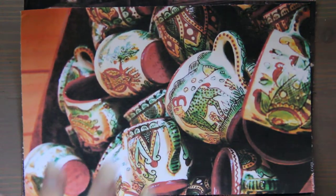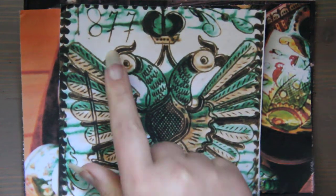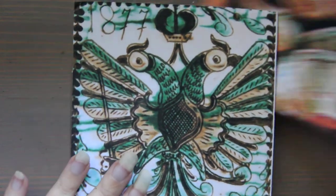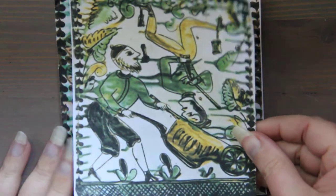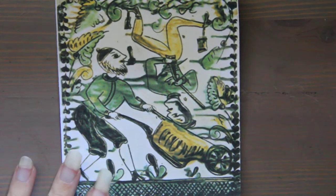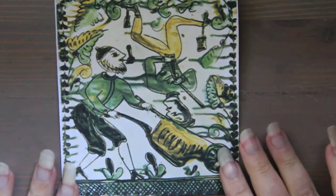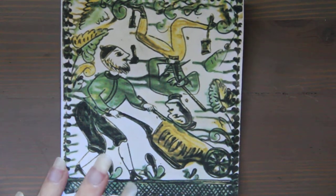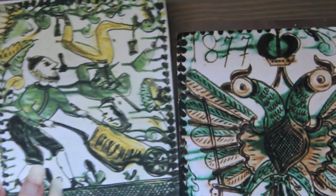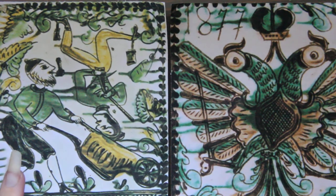This ceramic painting style and the process that goes into slowly making it is absolutely beautiful. This one is dated 1877 — I really appreciate when artists date their work. Some of the tiles are meant to be humorous, like this gentleman running into another gentleman with his wheelbarrow. Who wouldn't want that on their stove? I hope you enjoyed this video, have a wonderful day, and I will talk to you tomorrow. Bye.